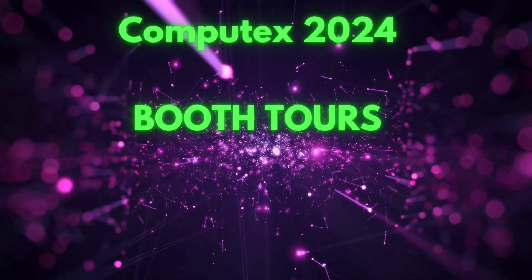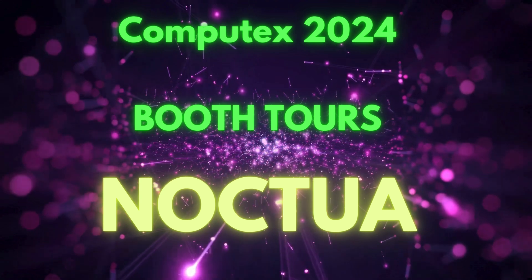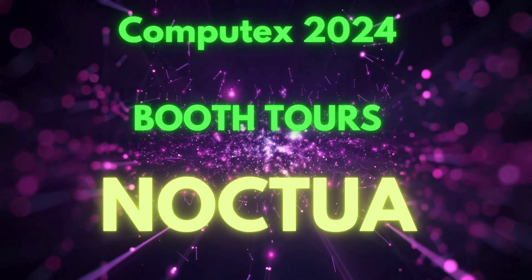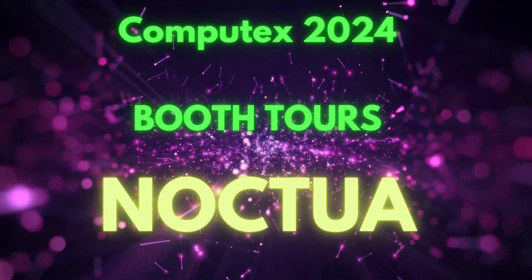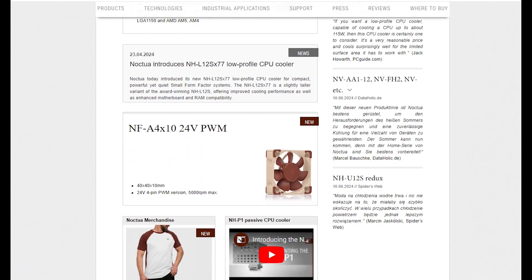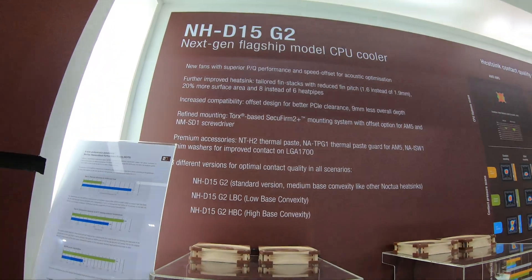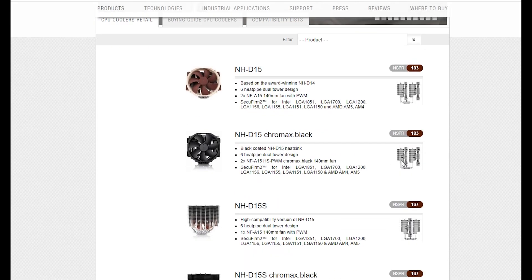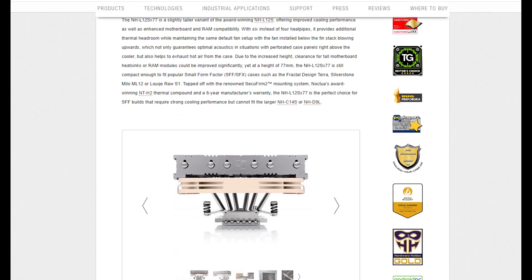Hey everybody, welcome to Crazy Tech Lab. We have another Computex 2024 booth tour for you guys today from our time spent at the Noctua stand at the recent Computex 2024 trade show in Taipei. Noctua doesn't really need an introduction for most PC enthusiasts — it makes some of the best performing and most premium products around, especially its fans and coolers. We also have a bit of bonus content at the end of this video showing an upcoming product, so let's crack on.